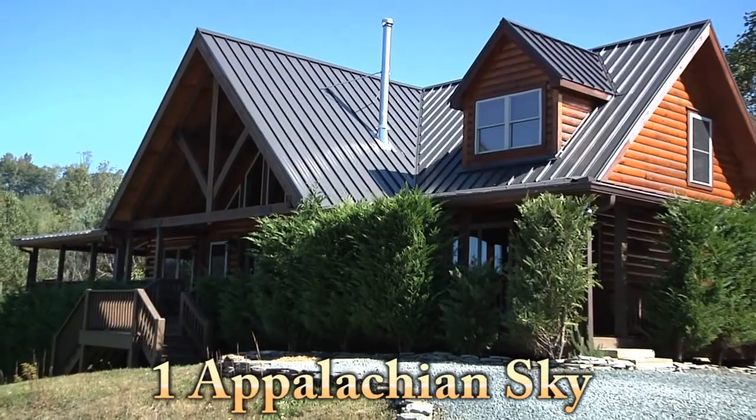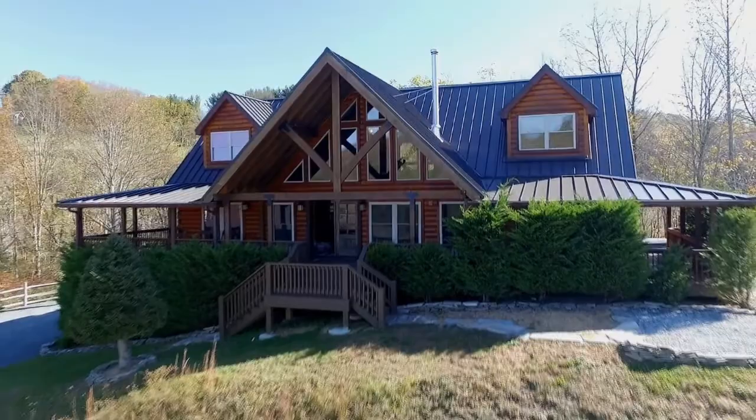One Appalachian Sky is mountain living at its best. This four-bedroom cabin just outside of Boone is the perfect complement to your high country vacation.